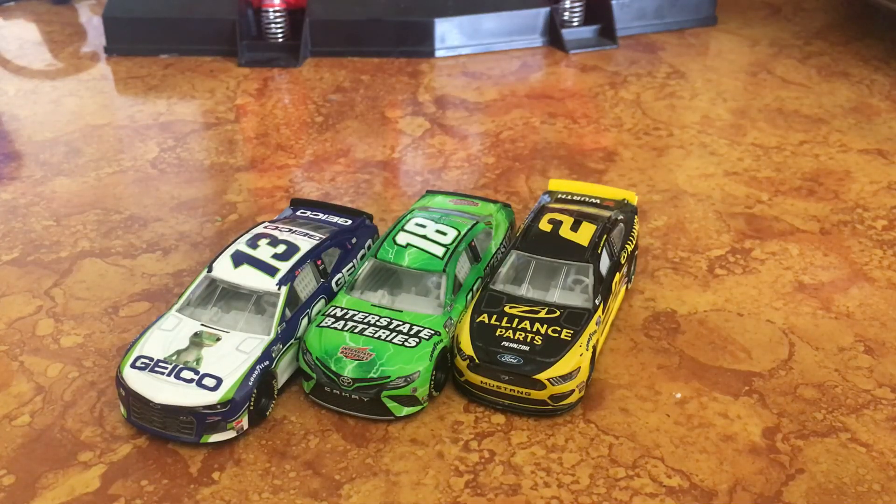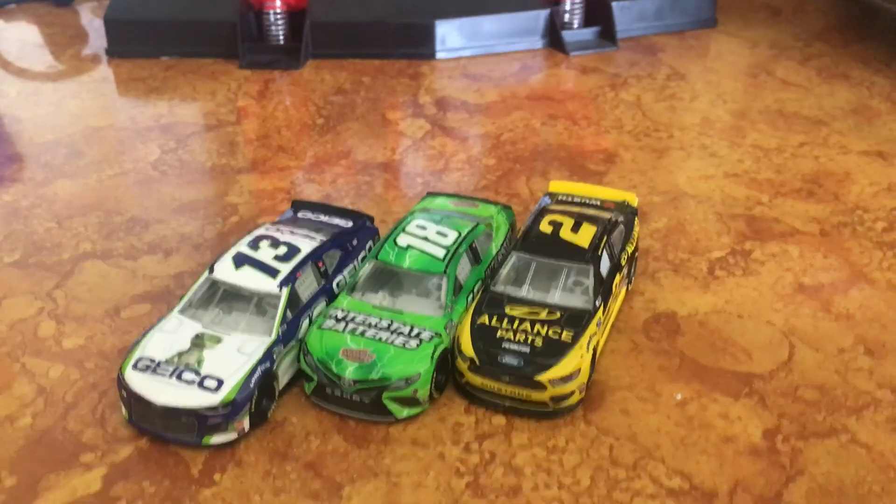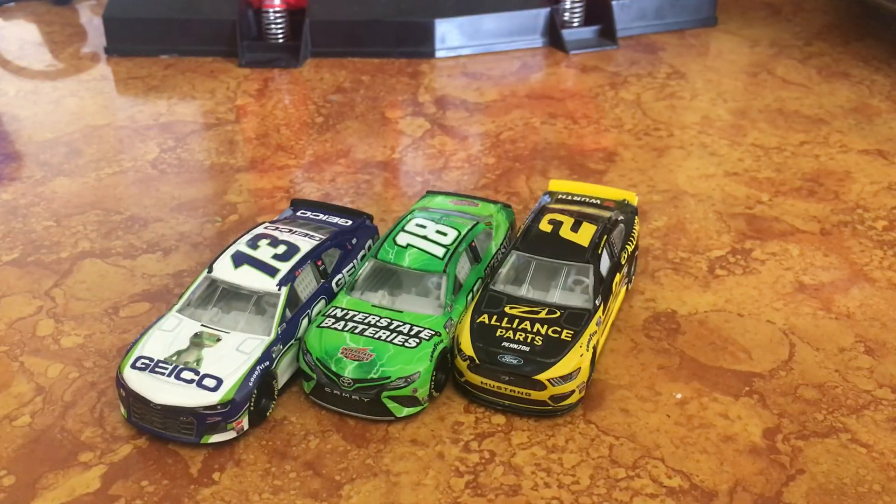Hello everybody and welcome back to another video on the Ty Gibbs Fan 2021 channel. Today we're going to be reviewing and going over Wave 5 of NASCAR Authentics. This is my reaction as well. First off, I would really like to say that this is an amazing wave by Lionel. Couldn't be happier with it. Anyways, let's go ahead and get right on into it.